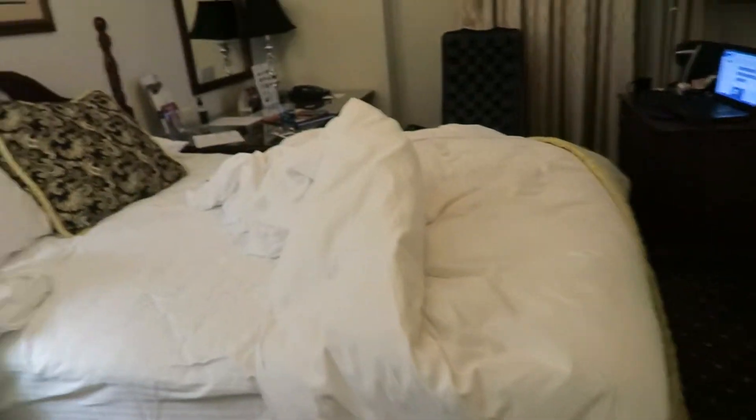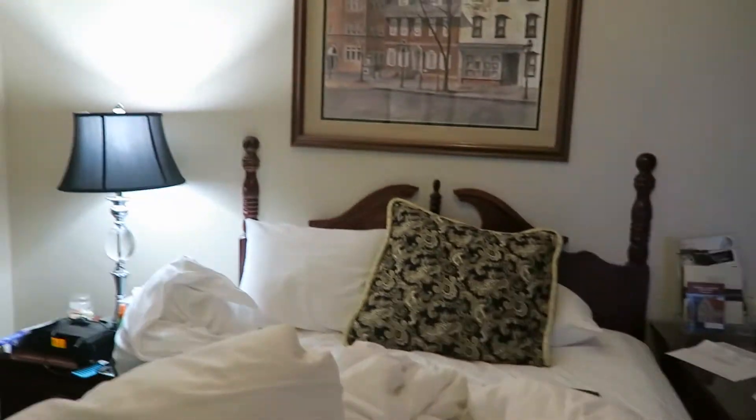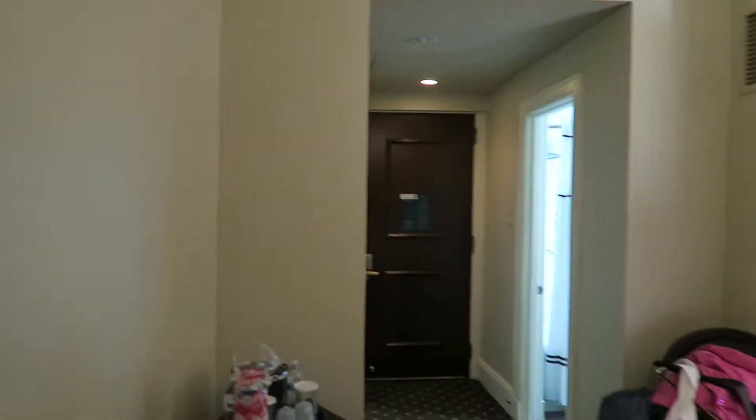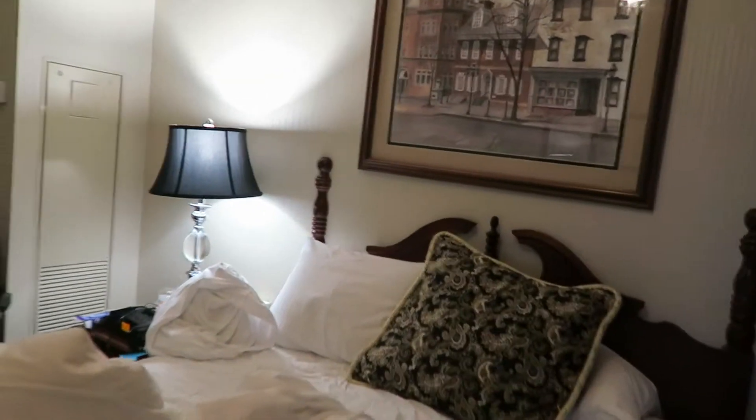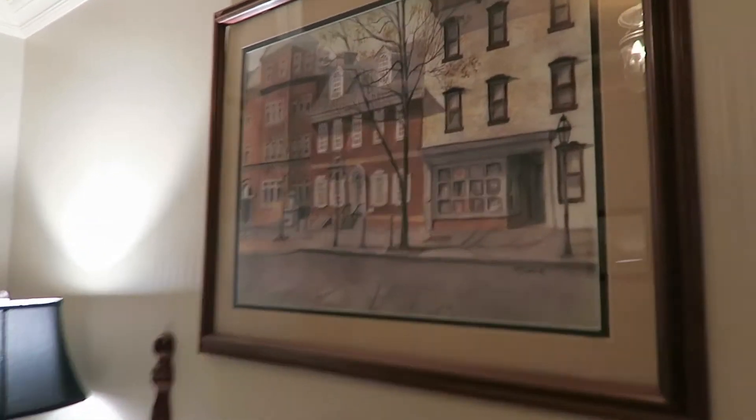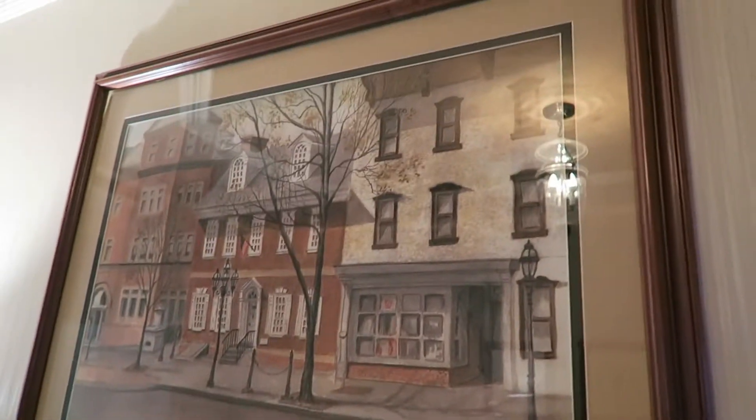Right here is the bed, which I have to say has been so comfortable. The second I get in bed I don't want to come out. It's so nice in here. You get a nice picture on your wall — I think it's Main Street, if I am correct.